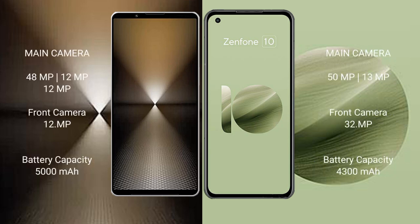Sony Xperia 1 Mark 6 features a triple rear camera setup: 48MP, 12MP, and 12MP. Asus Zenfone 10 features a dual rear camera setup: 50MP and 13MP.